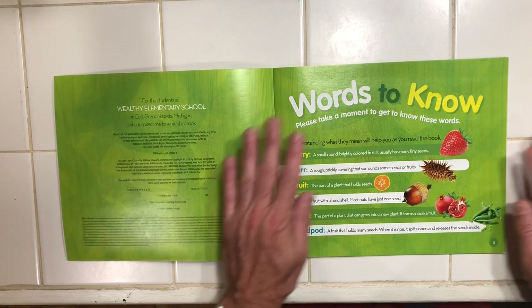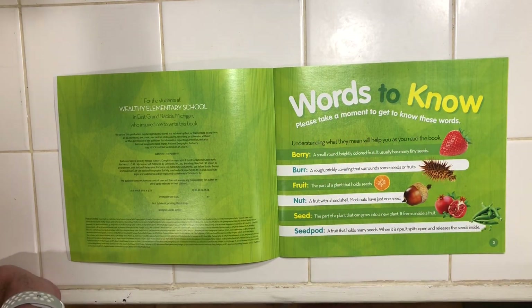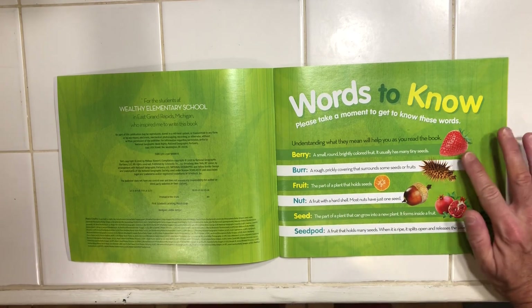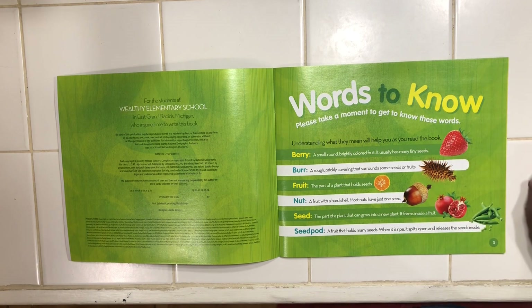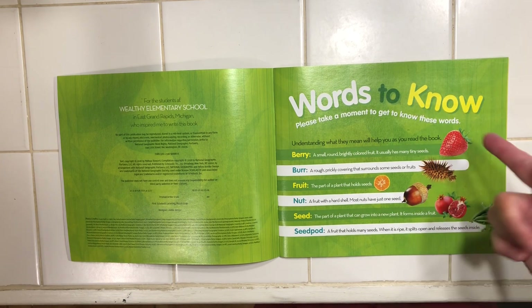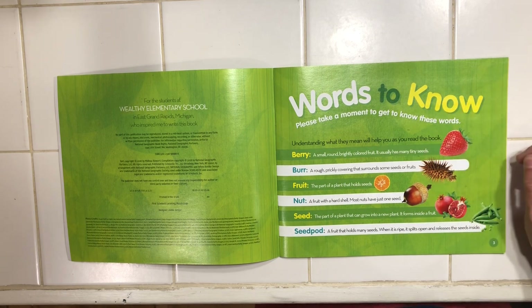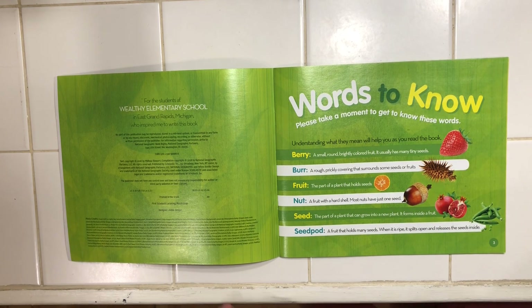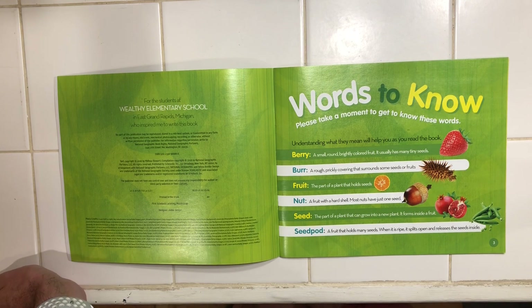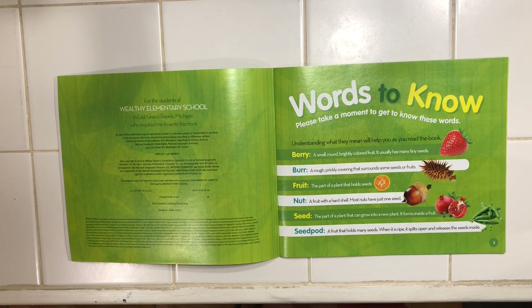So just a heads up, it starts off right in the front with words to know. We're going to go over these quick so that as we're reading, we already know what we're talking about. A berry is a small, round, brightly colored fruit. It usually has many seeds — you can see that every time you look at a strawberry, it's covered with seeds all around the outside. The second word is a burr. Take a look at that — it looks almost like a sea urchin. A rough, prickly covering that surrounds some seeds or fruits. These burrs, you don't want those caught on your sweater or clothing — it stays forever.